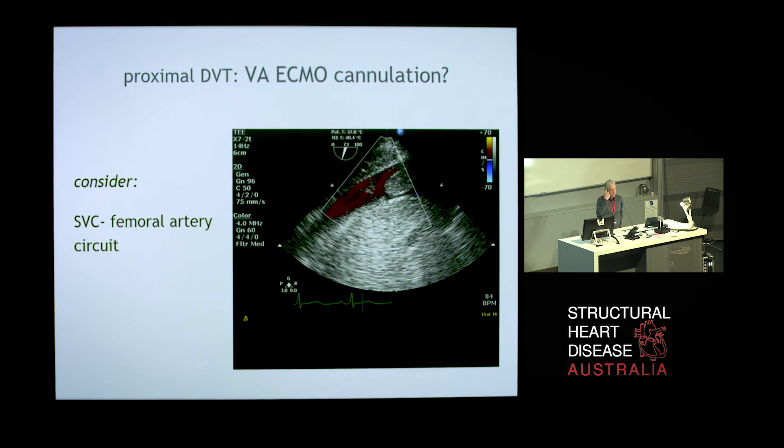Another issue particular to veno-arterial ECMO cannulation for pulmonary embolism is that if the patient has residual deep venous thrombus — for example, a big thrombus sitting in the inferior vena cava — pushing a catheter up from below towards the right atrium runs a number of risks. You can dislodge the embolus and push it back into the pulmonary circulation, it can occlude ECMO flow at the ECMO catheter, and if it's sitting close enough to the cannula it can cause hemolysis by creating high-velocity flow around the cannula. So if you know they have a deep venous thrombus in that region, one option is to use an alternate cannulation strategy using the superior vena cava as your access port and returning to the femoral artery.